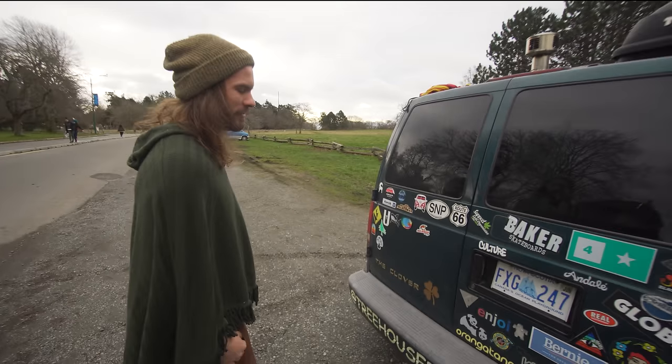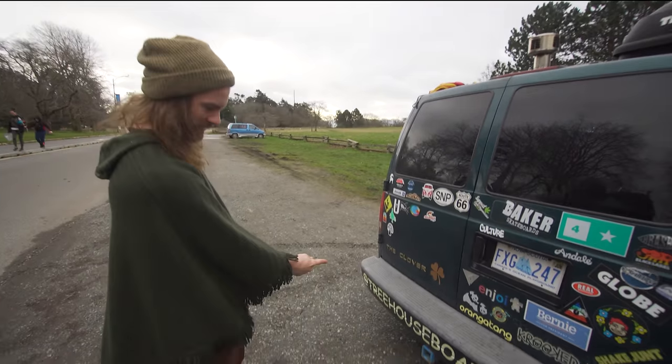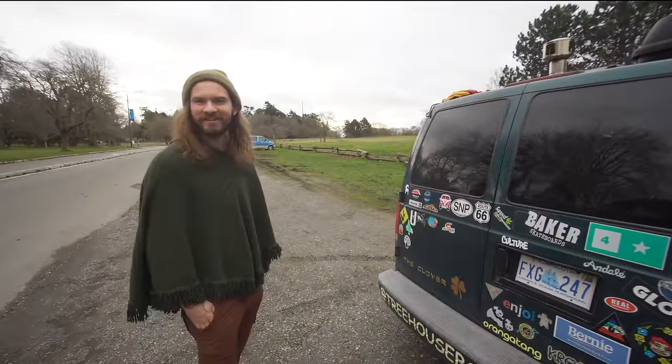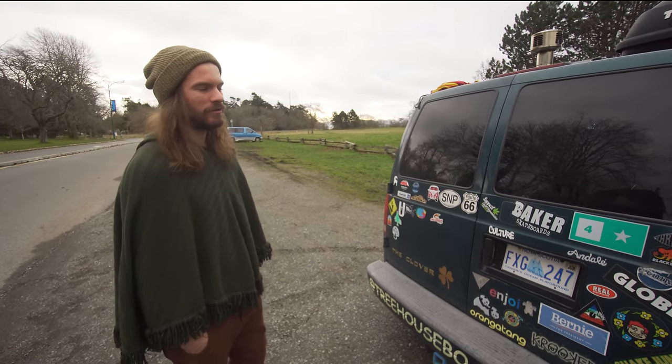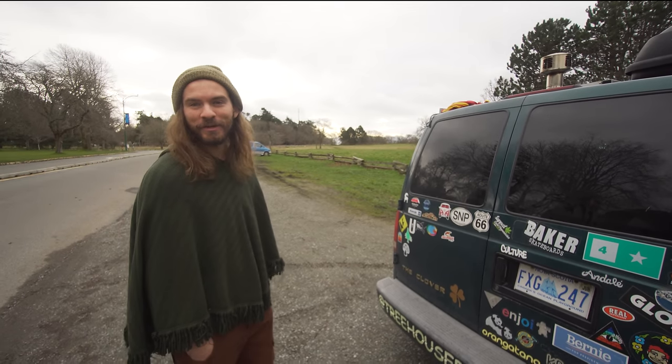I picked it up from a couple of Australians that drove across the country and brought it straight to Halifax where I'm from. At the time I was running my own business, a treehouse board shop — I had my own skateboard shop and I was kind of always at the skate shop and paying rent at a house at the same time. So I decided, hey, why not just live in a van and not pay rent anymore?